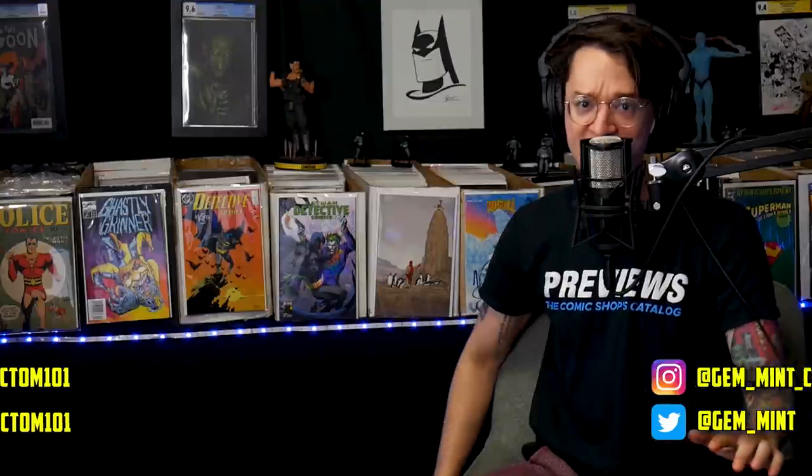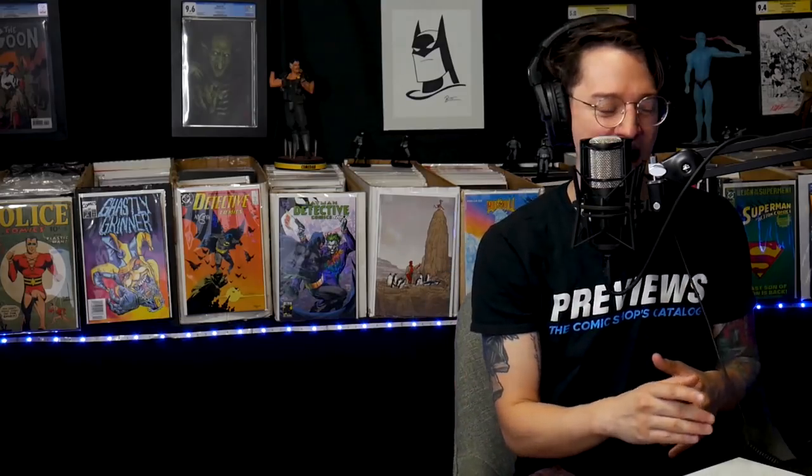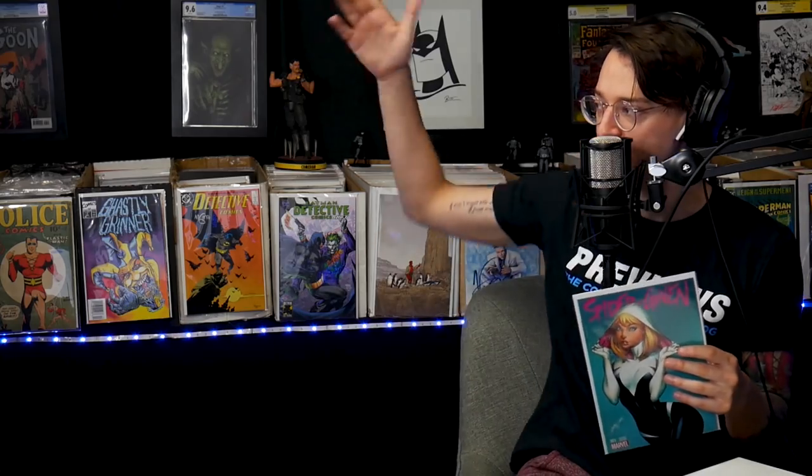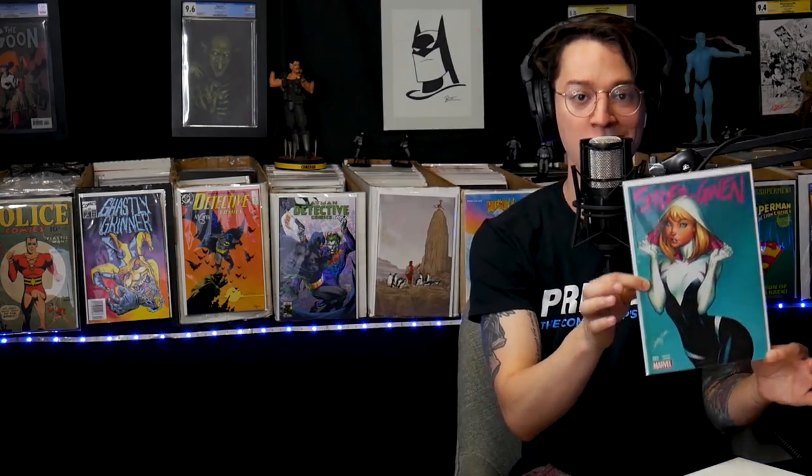Shout out AnalysisX, shout out Key Collector Comics for keeping the community informed. Thank you for joining us, as always. Stay minty fresh and geek responsibly. We do have other videos for you to check out — check out the trending list that we produce every week. Make sure to comment down below; it'll enter you to win this J. Scott Campbell Spider-Gwen number one goodness.